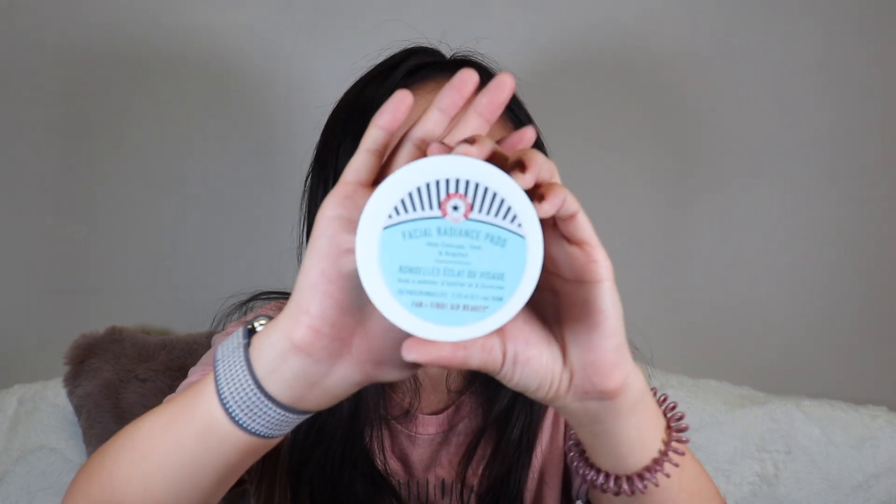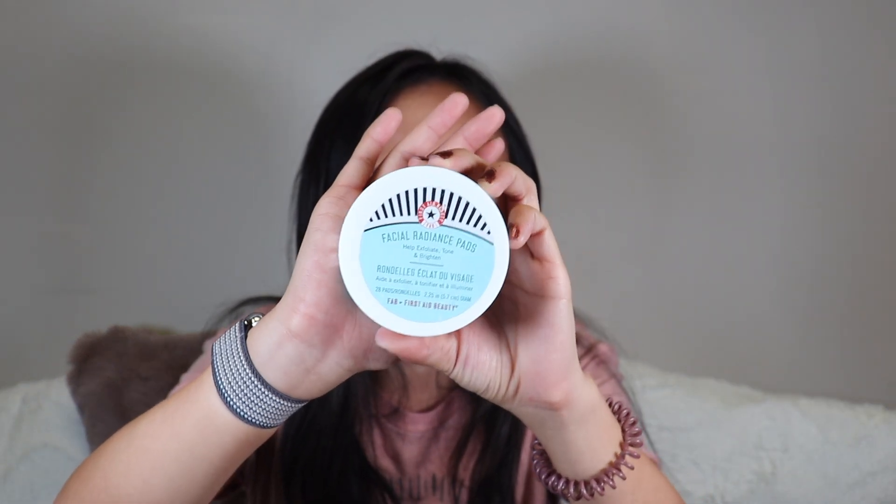I finished the First Aid Beauty Facial Radiance Pads. I really like First Aid Beauty — they're a nice mid-range brand. A tip: I cut the pads into fourths to get more product for my money. One side is exfoliating and the pads are soaked with product. Do I think they did anything spectacular? Not really, but I liked them and would buy them again if I saw them in a kit.